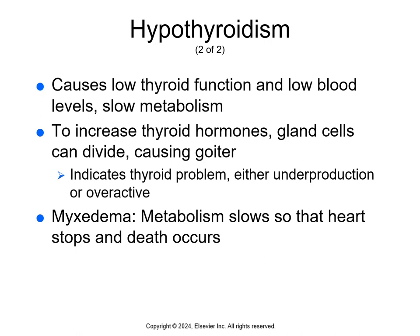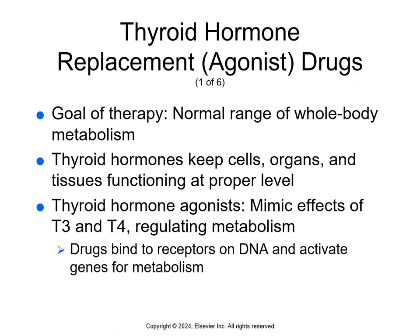A goiter is a big indicator of a thyroid problem, either underproduction or overactive. If left untreated, hypothyroidism can slow metabolism to such a low level that the heart stops. When it's this severe, it's called myxedema and it requires immediate medical attention.